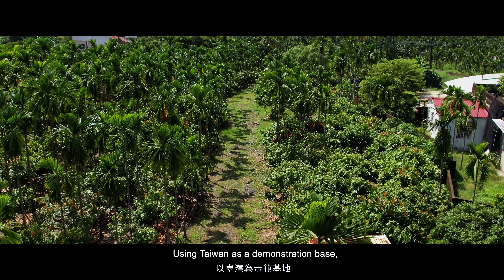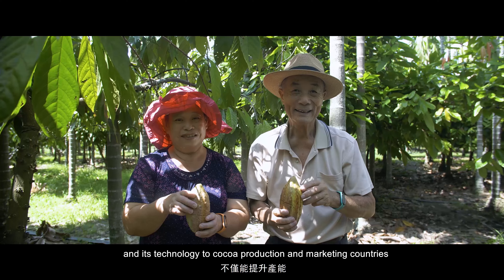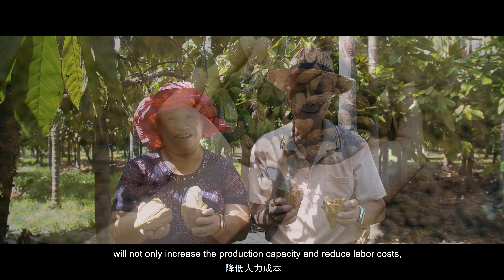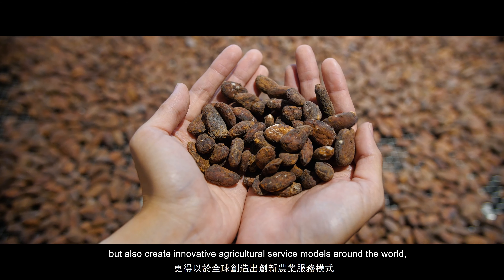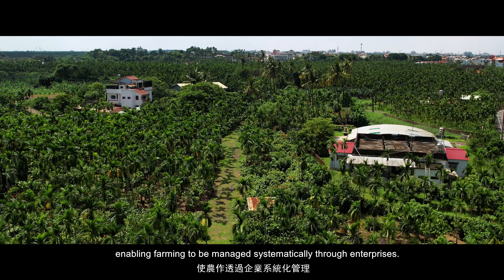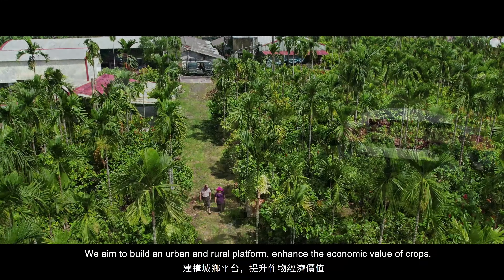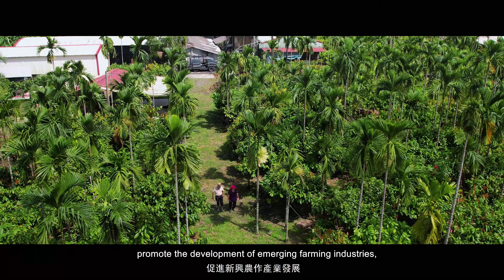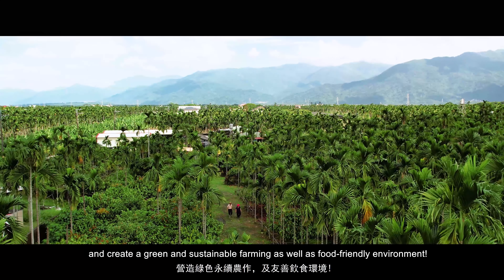Using Taiwan as a demonstration base, the promotion of intelligent fermentation equipment and technology to cocoa production and marketing countries will increase production capacity and reduce labor costs, while creating innovative agricultural service models around the world, enabling farming to be managed systematically. The aim is to build an urban and rural platform, enhance the economic value of crops, promote the development of emerging farming industries, and create a green and sustainable farming and food-friendly environment.